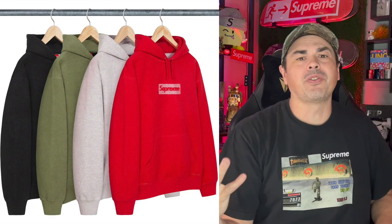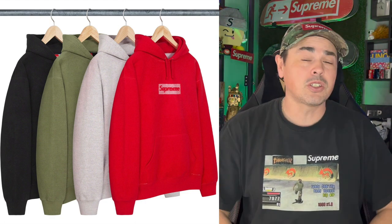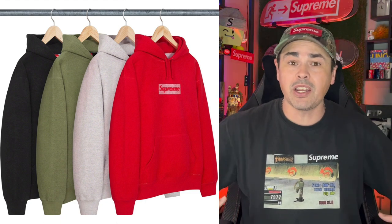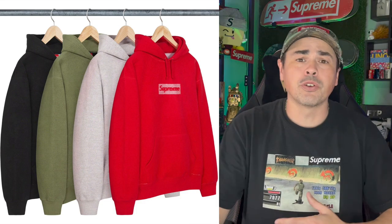That's right, folks. We are getting four different colorways of this Reverse Box Logo sweatshirt. You are supposed to be able to wear them two different ways — the normal right side, and you can flip them inside out. Hence the name Reverse Box Logo sweatshirt.